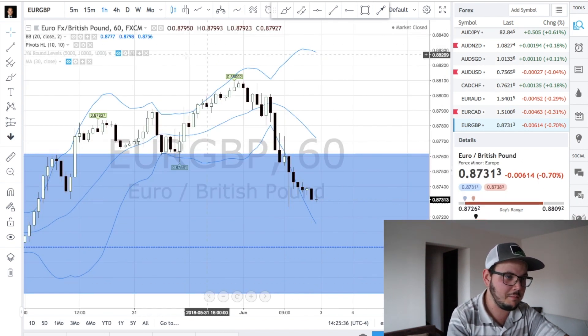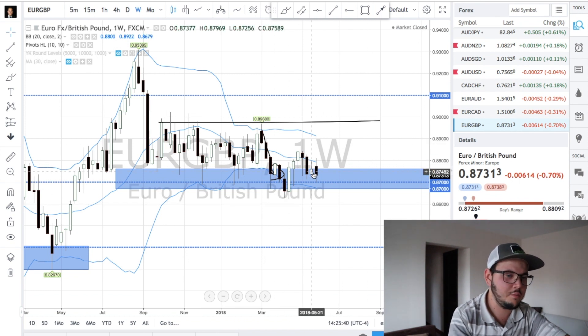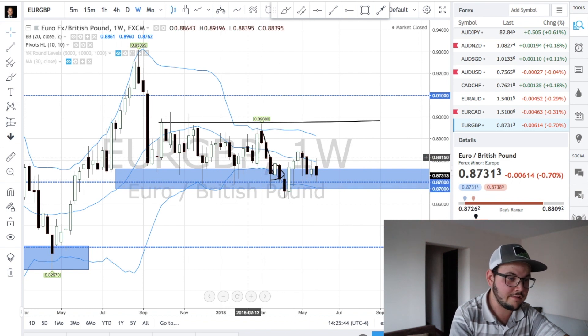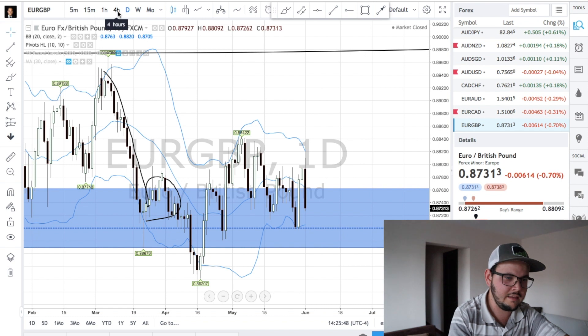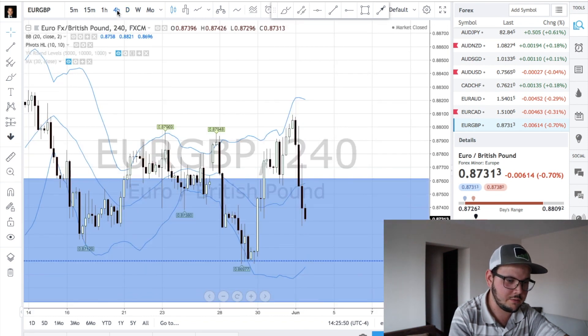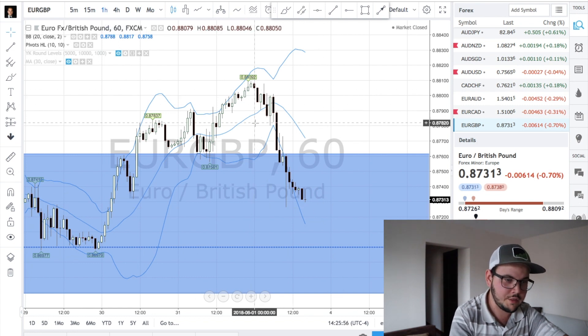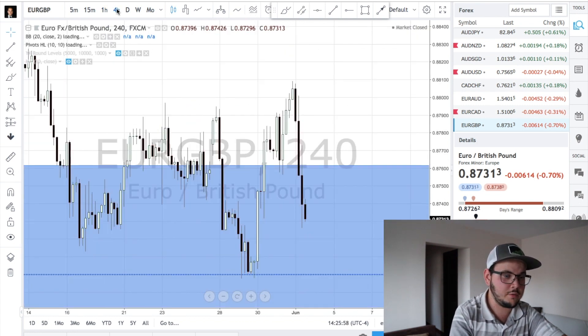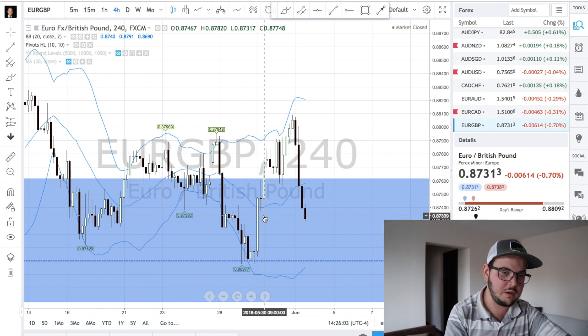EuroGBP is coming back to a level — at this level here. We said we didn't really like how this was moving too much, but we are still at the level. So I'm going to look on the lower time frames — the daily chart, the one-hour chart, and the four-hour chart — to see if there's any potential setup. For now we have nothing. That's why we need to wait for price to show us the setup before entering a reversal trade. We'll keep this flagged for the week.